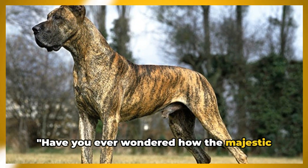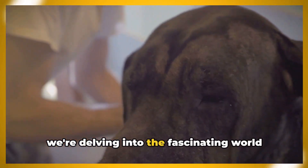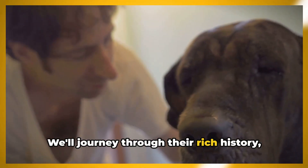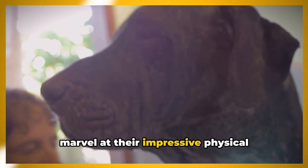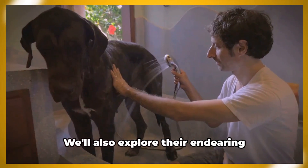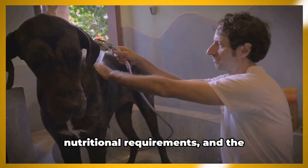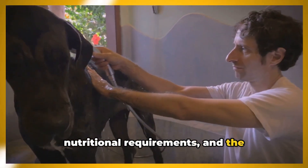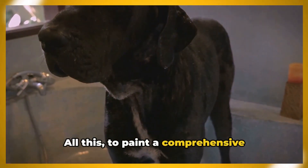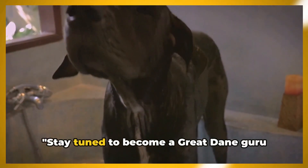Have you ever wondered how the majestic Great Dane came into existence? Today we're delving into the fascinating world of this regal breed. We'll journey through their rich history, marvel at their impressive physical characteristics, and understand their unique health needs. We'll also explore their endearing temperament, effective training methods, nutritional requirements, and the environment that suits them best.